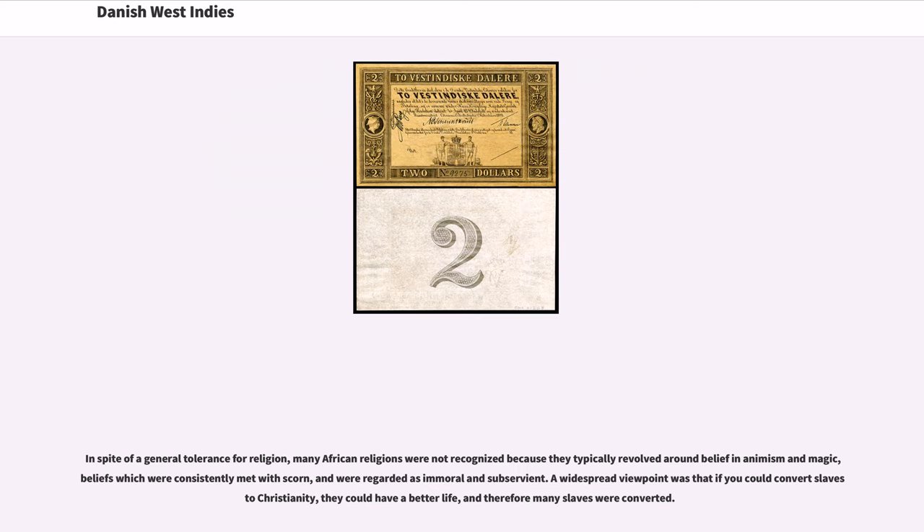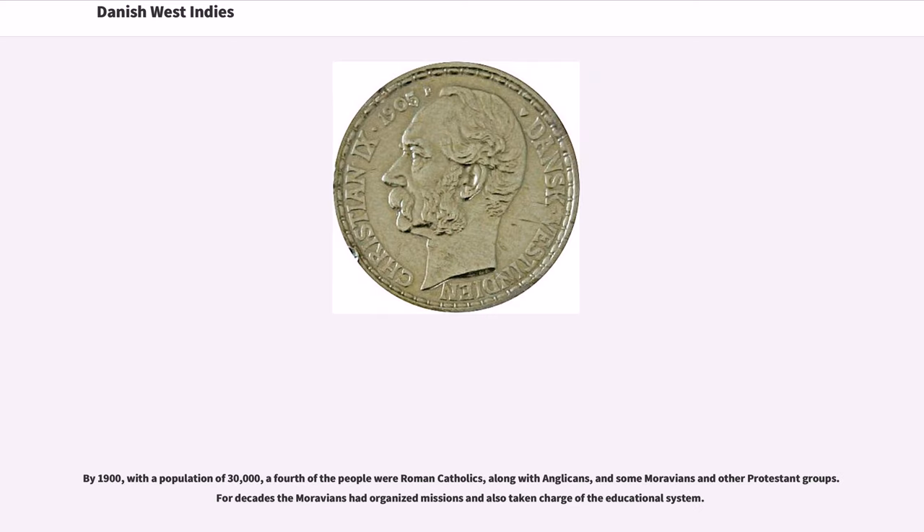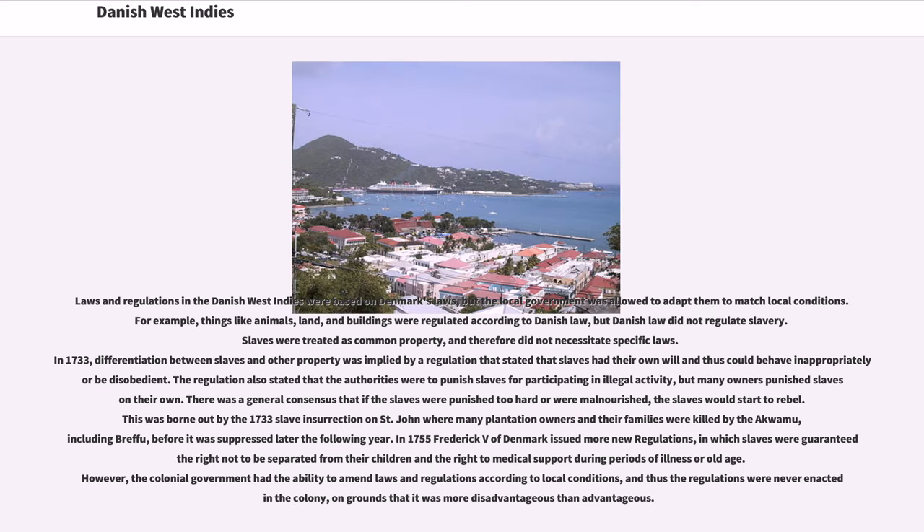In spite of a general tolerance for religion, many African religions were not recognized because they typically revolved around belief in animism and magic — beliefs which were consistently met with scorn and regarded as immoral and subservient. A widespread viewpoint was that if you could convert slaves to Christianity, they could have a better life, and therefore many slaves were converted. By 1900, with a population of 30,000, a fourth of the people were Roman Catholics, along with Anglicans, and some Moravians and other Protestant groups. For decades the Moravians had organized missions and also taken charge of the educational system.